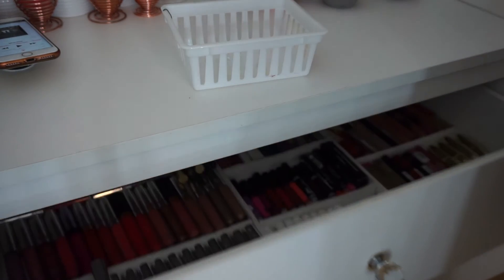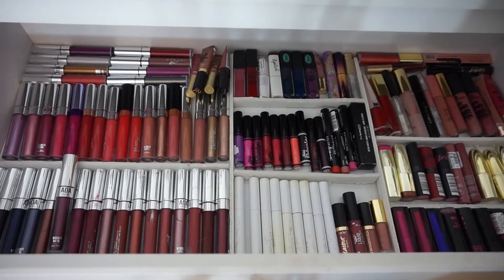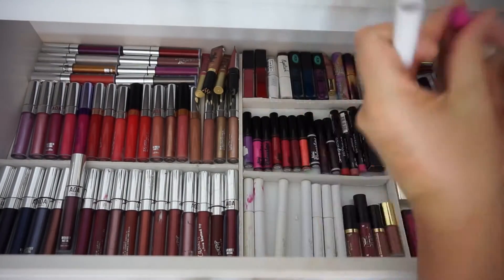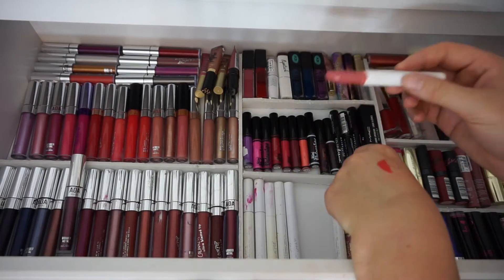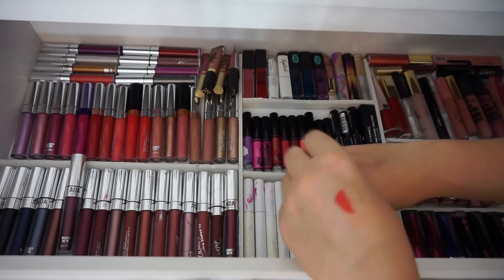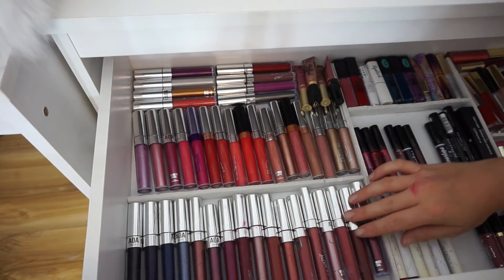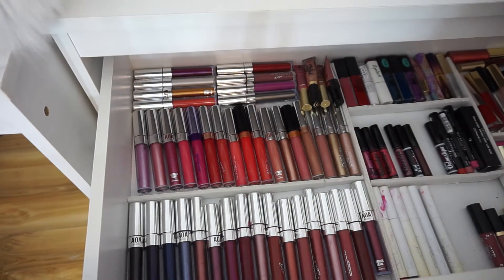The first drawer I will be attempting to declutter is my lipstick drawer. This is quite overly full right now. This is my all-time favourite lipstick from Colourpop, but it is mangled, so bye. I do think I'll keep all of these AOA and Colourpop ones because they're all pretty good and they're all relatively newer, so nothing wrong with those.